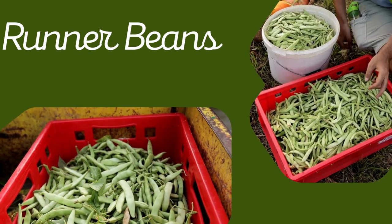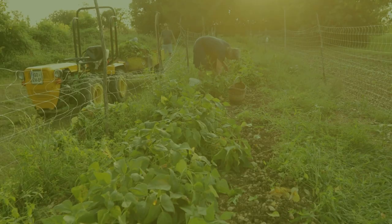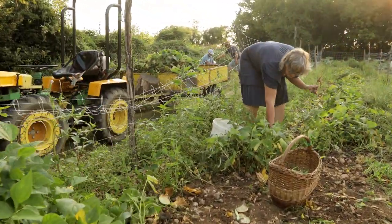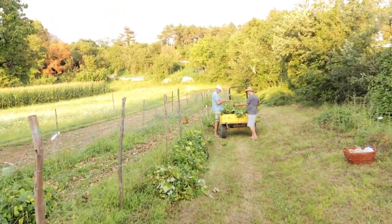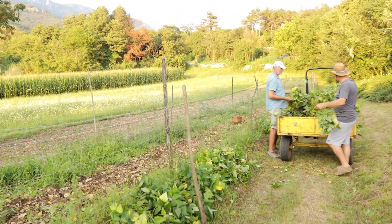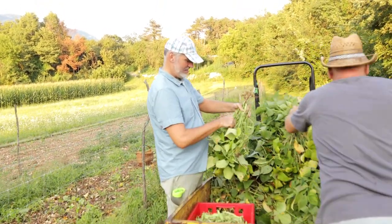8. Runner Beans. With a name like Runner Beans, you know these plants are just itching to race up your fence. If you provide them with a trellis, netting, or wire fencing, the vines will happily spread up and along your fence line without becoming too tangled or unruly. Runner Beans can grow upwards of 15 feet, so make sure you have adequate fencing or a tall garden trellis to support them.